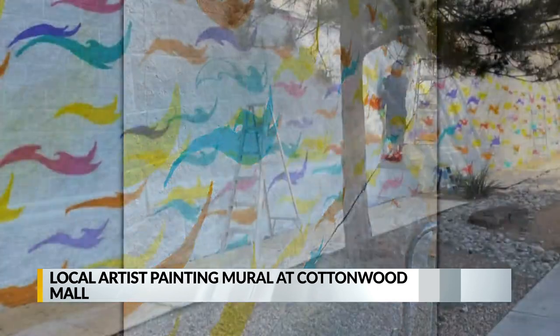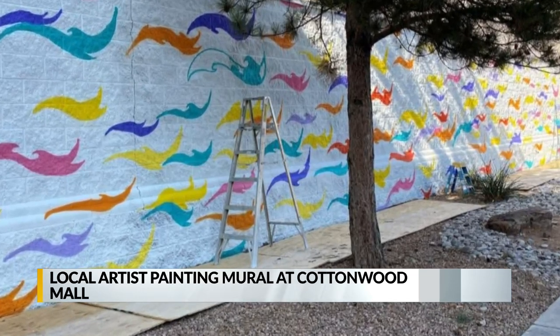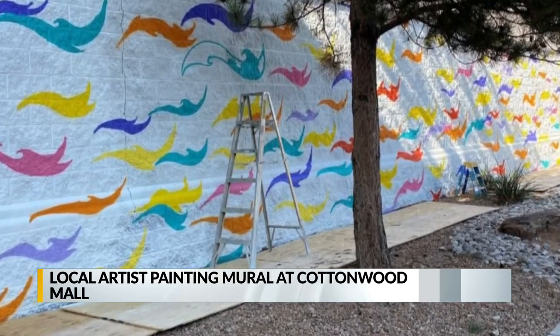The 3,000 square foot mural will go up near the main entrance on the east side. It is going up in phases, with the largest piece being worked on over the weekend.